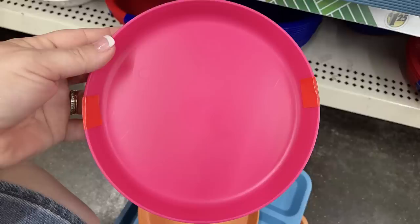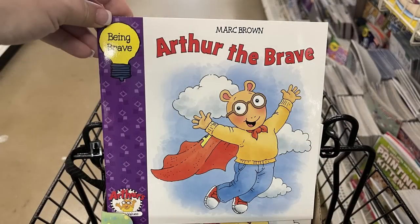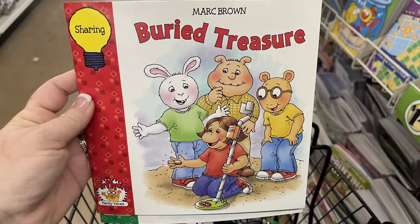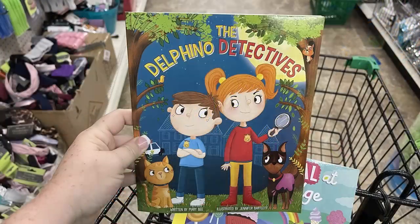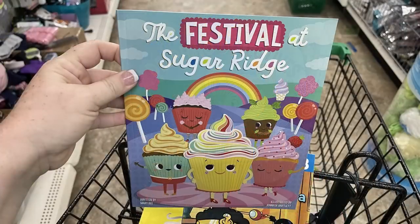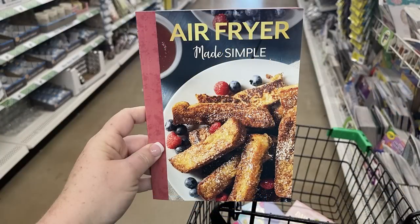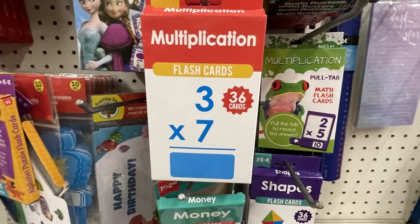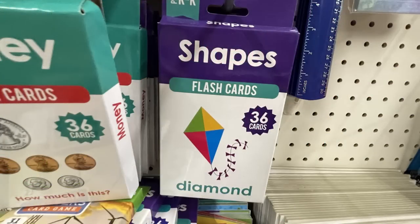Over in office supplies, home library, and teaching tree, they have a bunch of PBS Kids style books like the Arthur brand, Berenstain Bears books, and Dinosaur Train books — you get about four books per character. They also had a bunch of children's books like the Delfino Detectives, Festival at Sugar Ridge, and level reader books like 'I Am Cleopatra.' Some cookbooks too, the 'Made Simple' books like air fryer and keto. Also a whole bunch of different flashcards like times tables, money, and shapes.